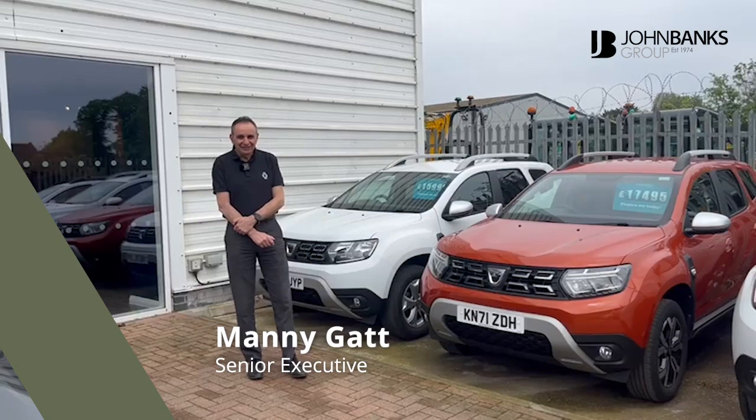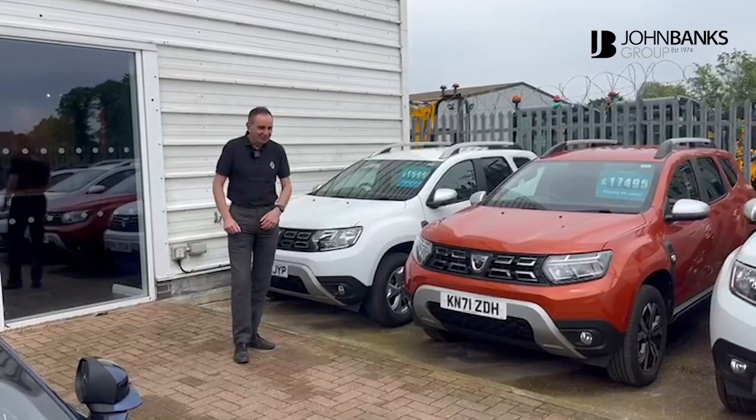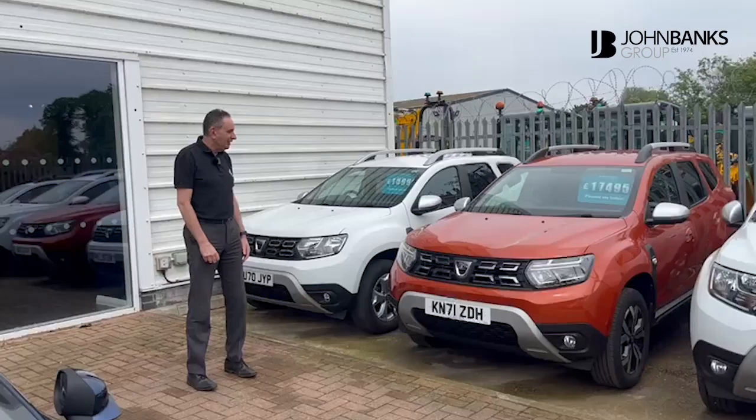Good afternoon, my name is Mani Gat. I'm one of the five senior executives at John Banks Renault and Dacia in Cambridge.